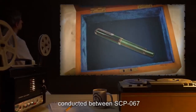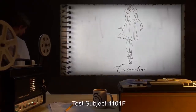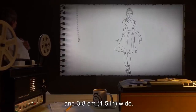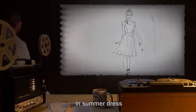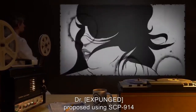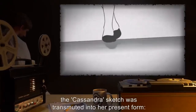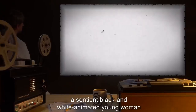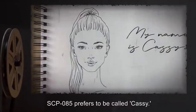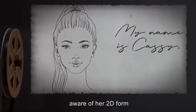Description: SCP-085 is the result of an experiment conducted between SCP-067 and SCP-914. Using SCP-067, test subject 1101-F drew a single female figure about 15 centimeters in height in a summer dress, with long hair pulled back into a ponytail and the name 'Cassandra' written underneath. A doctor [expunged] proposed using SCP-914 on images created by SCP-067. Using the Fine setting, the Cassandra sketch was transmuted into her present form — a sentient black-and-white animated young woman drawn in clean strokes. Further attempts to duplicate this result have been unsuccessful.